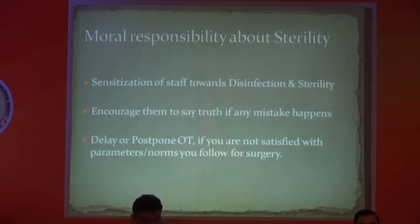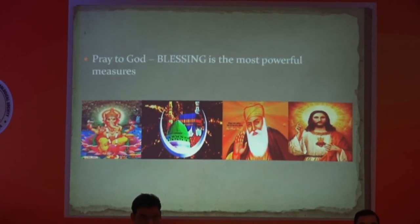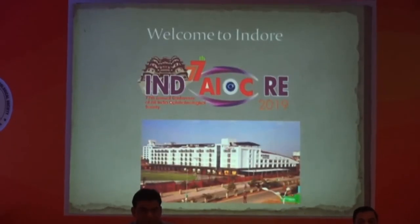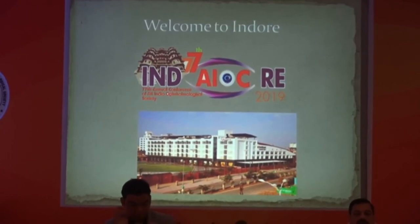One very important point is the moral responsibility regarding sterility. First, we have to sensitize our staff about sterilization — if they understand the harmful effects of not maintaining sterility, they will give it proper attention. Encourage them to speak the truth if any mistake happens. If you are not satisfied with your protocols, it is definitely better to delay or postpone the OT rather than proceed in a compromised situation. The last and most real truth I want to share: pray to God, because blessings of God are the most powerful guard. Thank you. I would also like to invite all of you to Indore for AIOS 2019.